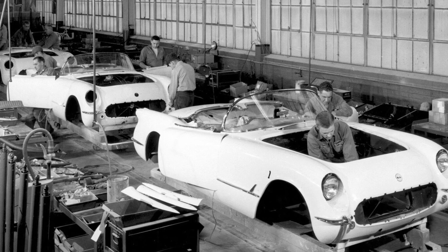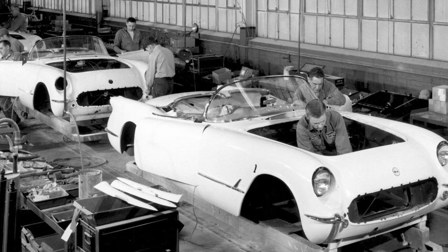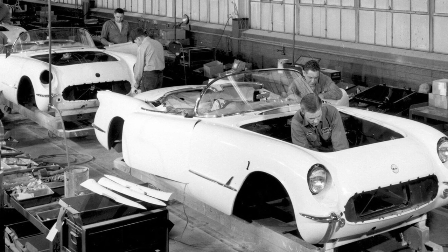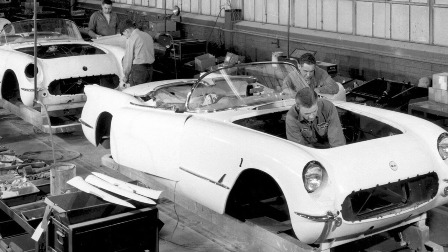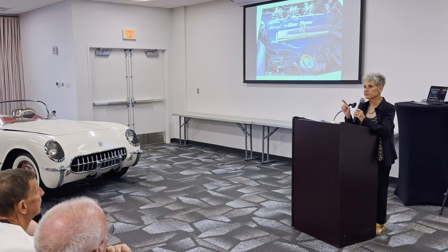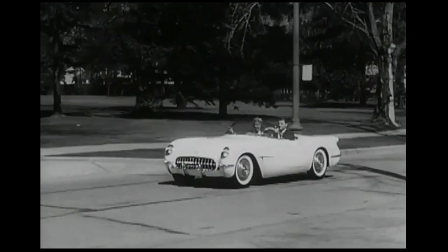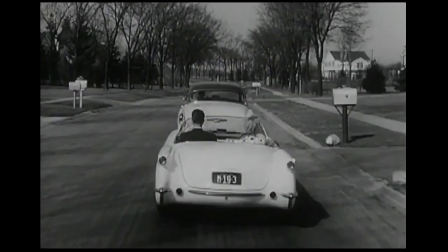So there were 300 made, coming off a temporary production line in Flint, Michigan, in what had been an unused facility, and they started on June 30th, 1953. There were 300 of them made. How many of those 300 do you think are alive and well today? About 225. Kind of makes you wonder what happened to the rest of them. It would go 110 miles an hour and 0 to 60 in 11 seconds, but sales sputtered.